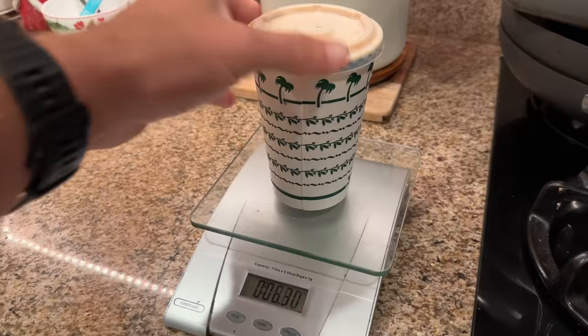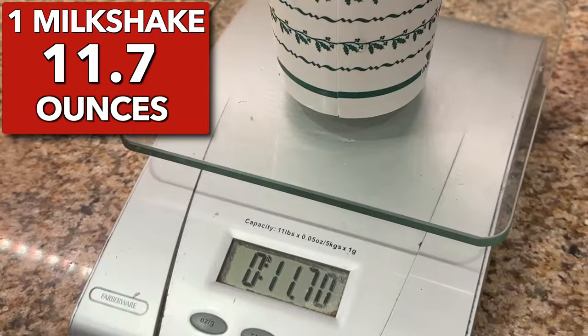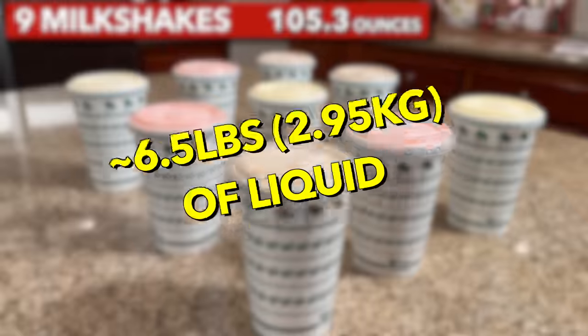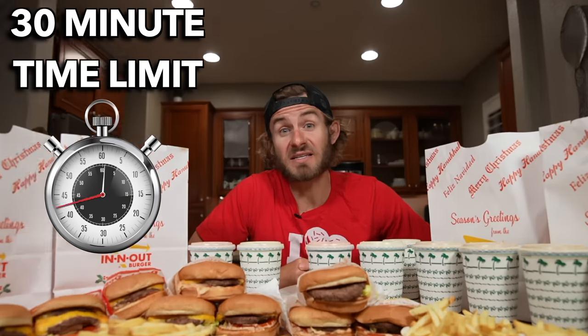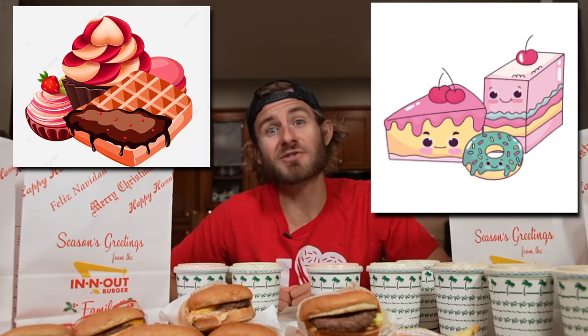The hardest part of this challenge is without a doubt going to be the shakes. One shake is around 11.7 ounces. Multiply that by nine and you get 105.3 ounces — that's six and a half pounds of liquid. I'm going to be giving myself 30 minutes to take down all this food. If I can smash all this food within the time limit, then I'm going to treat myself to some dessert.